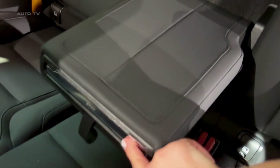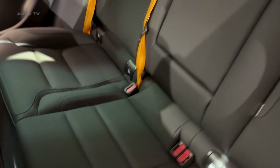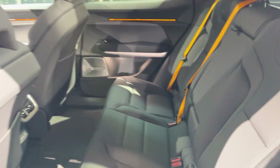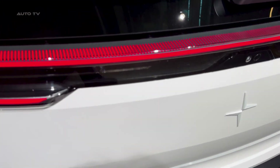The materials are sustainable without feeling cheap — recycled plastics, bio-based composites, vegan leather options — but it all feels premium. The optional 25-speaker Bowers and Wilkins sound system is ridiculous: concert hall acoustics in a car built in South Carolina.